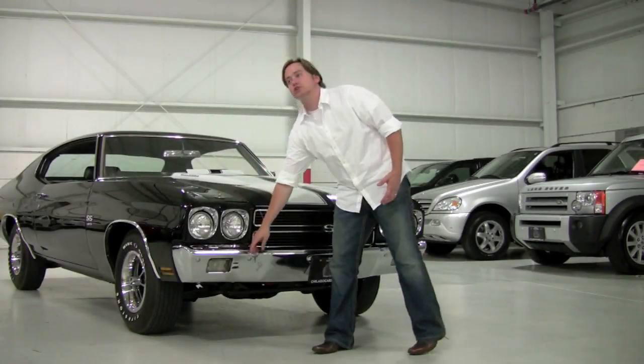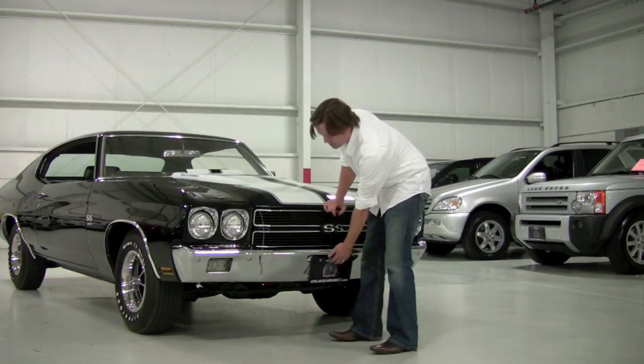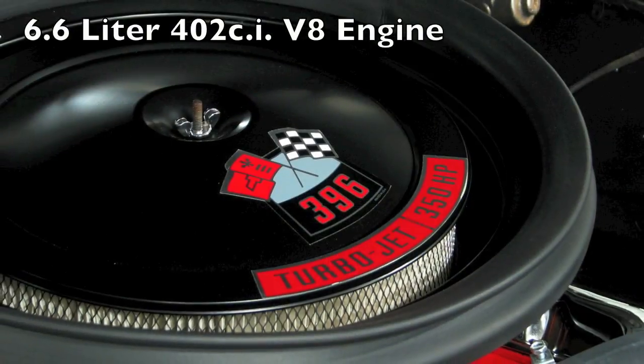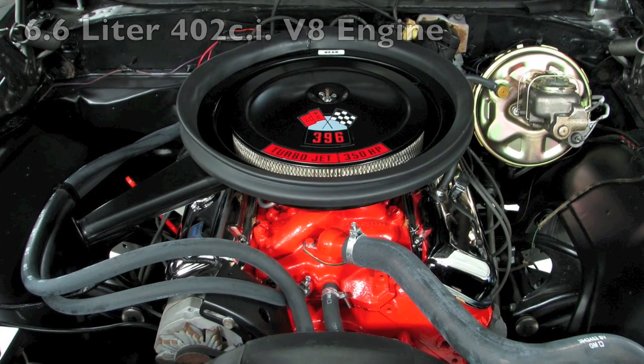I'm going to pull the pins out here so I can open the hood and show you the 396 motor. I actually found out it's actually a 402 — they kept the 396 name but the car is a 402 cubic inch plant. There's the 396 cover on here, turbojet, 350 horsepower — this is a big block engine.